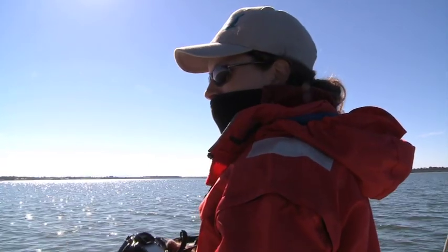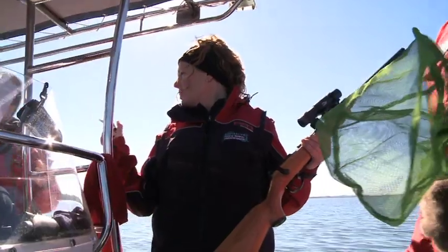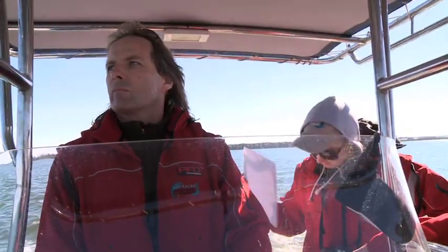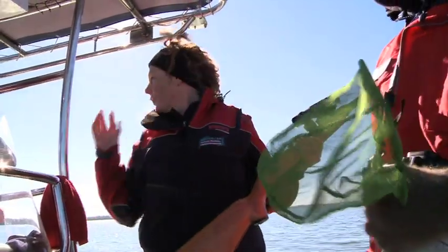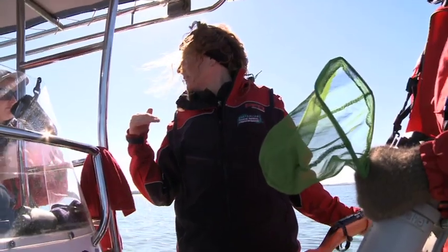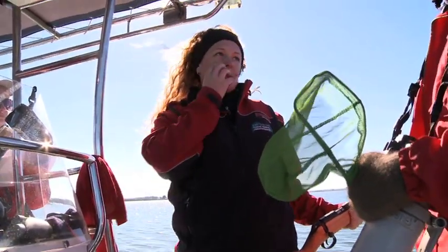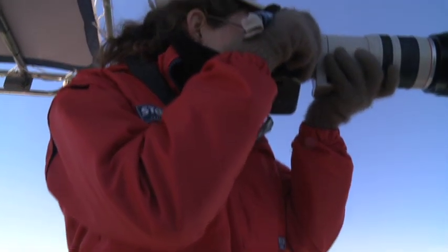During the sampling, the team records the date, time, and GPS location of each hit. A photo of the dolphin's fin is taken, with a spacer shot inserted between photos so they can identify which animals are being targeted leading up to each biopsy.